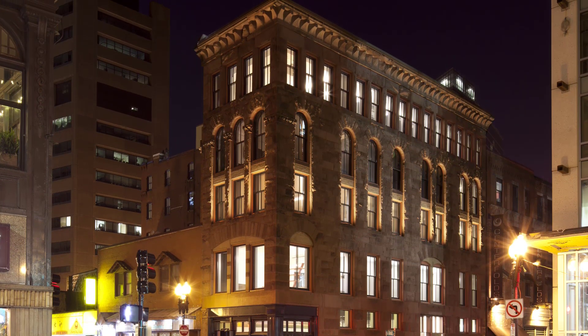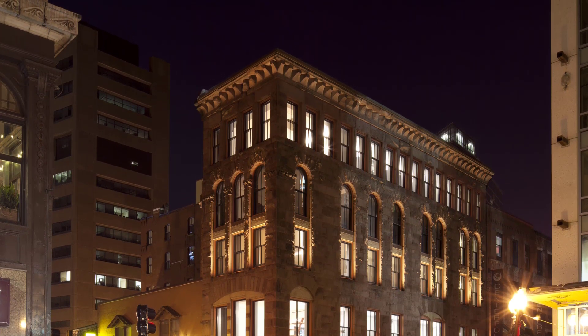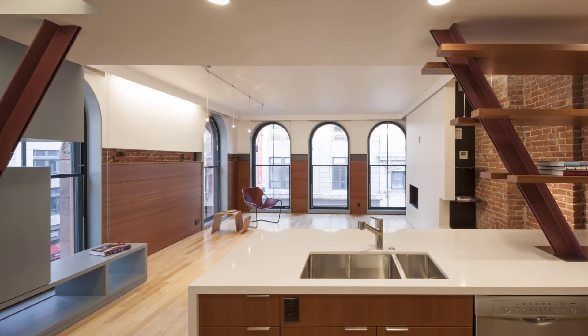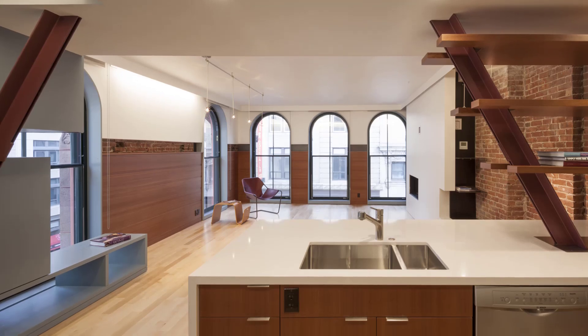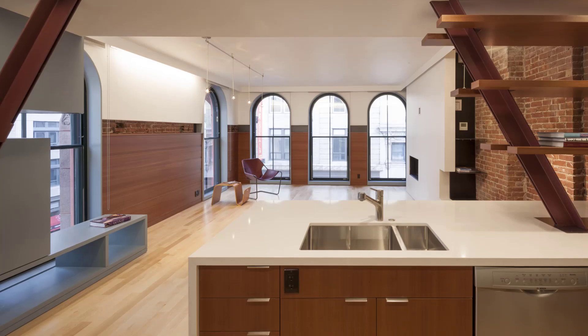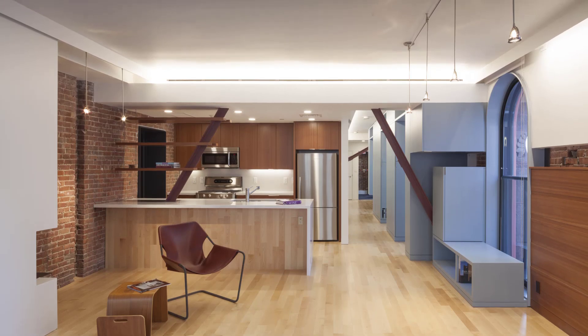Located on the edge of Chinatown and Boston's theater district, the Hayden Building has undergone several changes in use over its history — from a clothing and hat store in the late 19th century to an adult entertainment center in the 1960s. After a devastating fire in 1985, the building sat vacant and in need of major repairs to the stone and plaster structure, as well as replacement of the flooring and roofing systems.